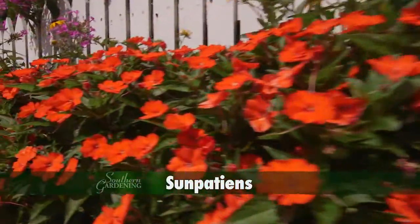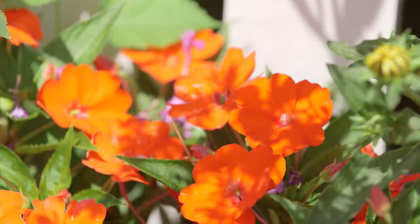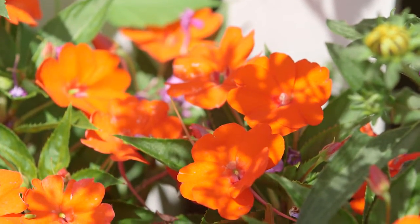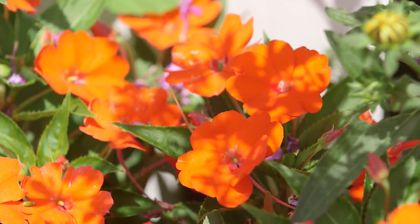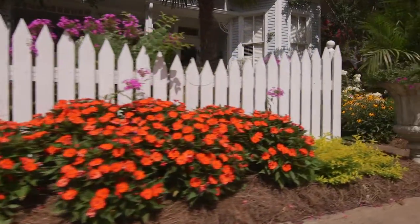These orange Sunpatiens can't be beat for easy care and non-stop color. Aside from consistent watering, they're virtually maintenance-free. With our warm night temperatures, they grow strongly, so step back and enjoy.